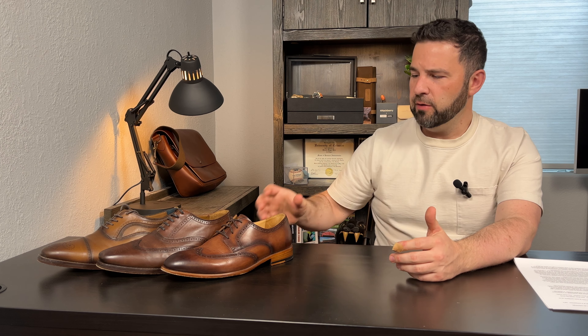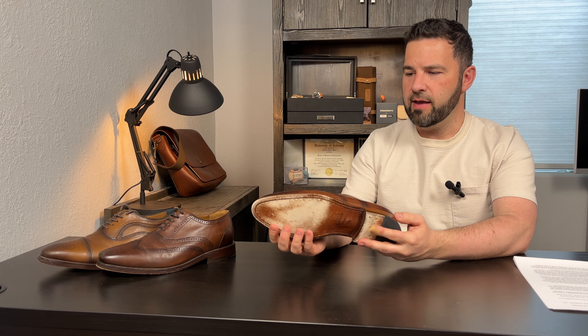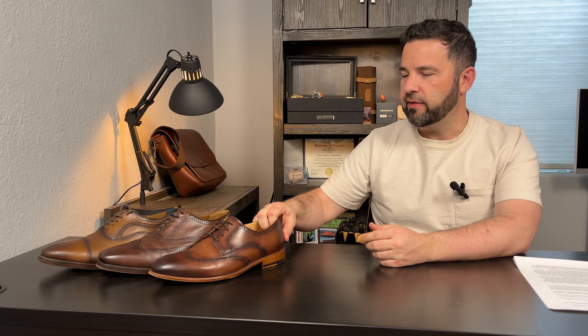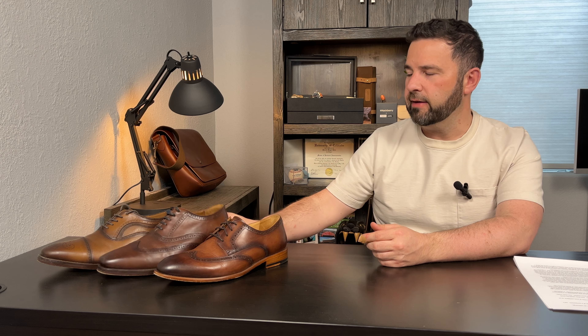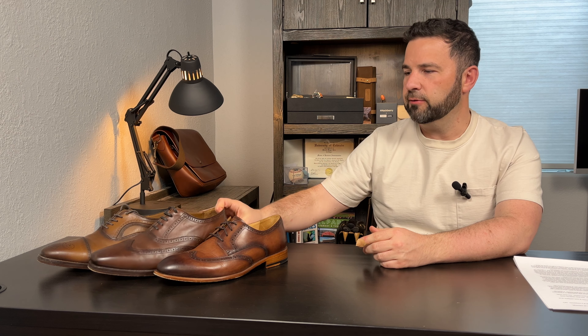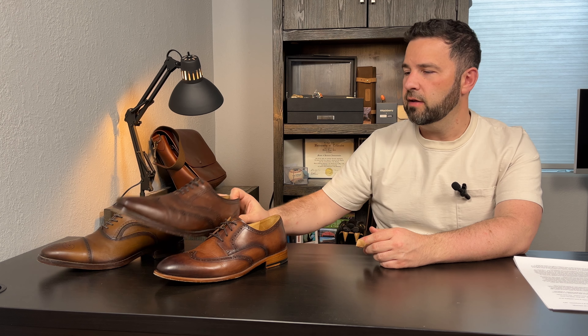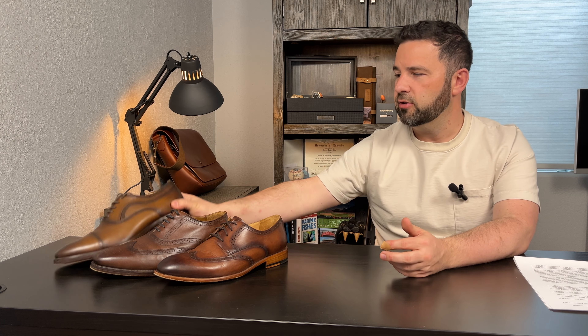First, the Warfield & Grand Rosen. This is a $179 shoe at retail. It's Italian full grain leather, and this color is called cognac. Second, the Thursday Aviator. This is $175 retail.